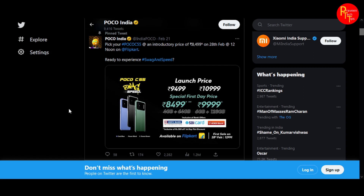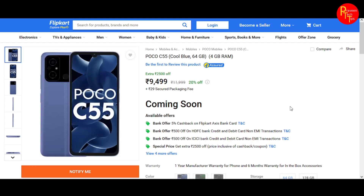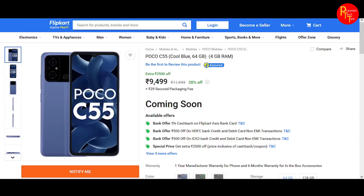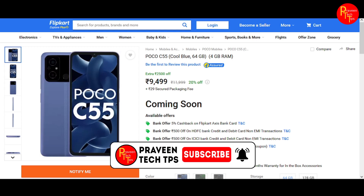If you are looking for a phone in this price range and value for money, this could be a good purchase. If you want to buy this phone, consider the pros and cons. That's my opinion — if you have any questions or opinions, please comment below, subscribe to the channel, and we'll see you next time.